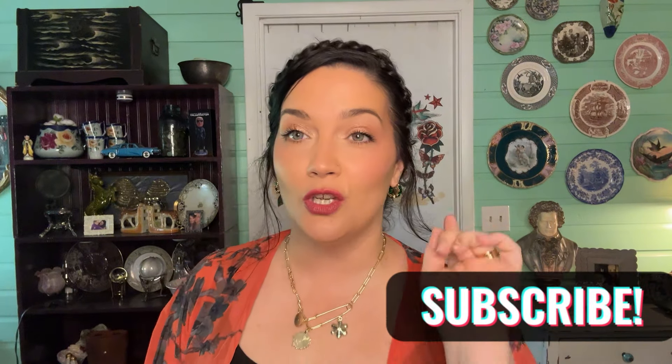Hey everybody, welcome back to video number six. I pulled the fan back so it doesn't blow my hair — it's a little warm out here. If you guys didn't see videos one through five, make sure you go to our channel and click on those. If you guys like vintage Christmas, this is going to be the spot to be for the month of July.